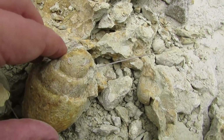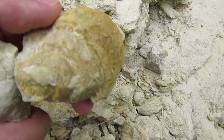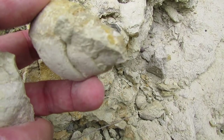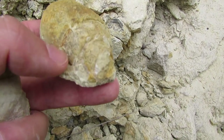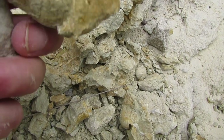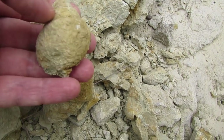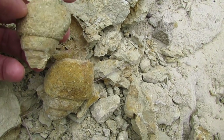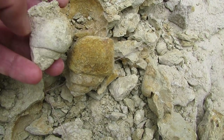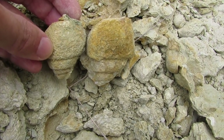Here it is — this one is very nice! And when I was working on this one, I found another one right next to it. Oh, this is going to be a very memorable day for me — twins!